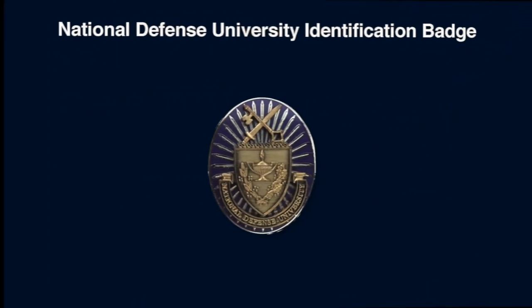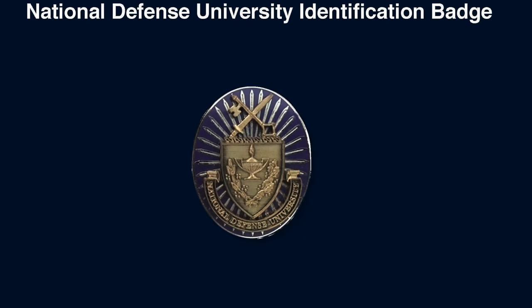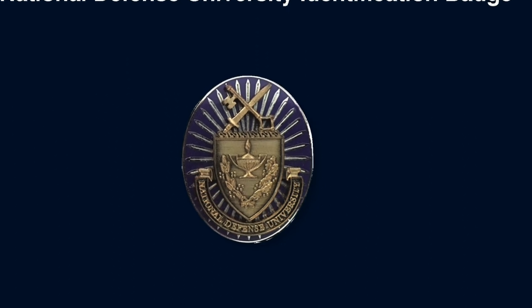The National Defense University Identification Badge is one that most of us have never seen before. It's given to Army personnel assigned to the faculty and staff of the National Defense University, the National War College, the Industrial College of the Armed Forces, and the Armed Forces Staff College. It is only for wear when assigned to one of those schools.